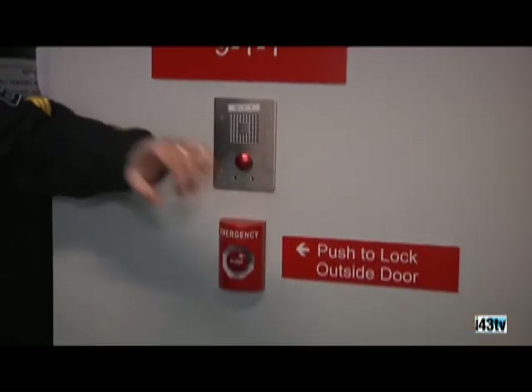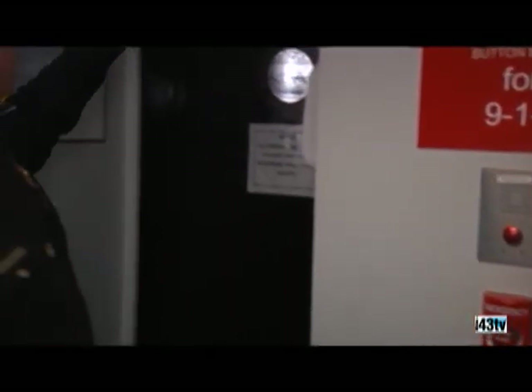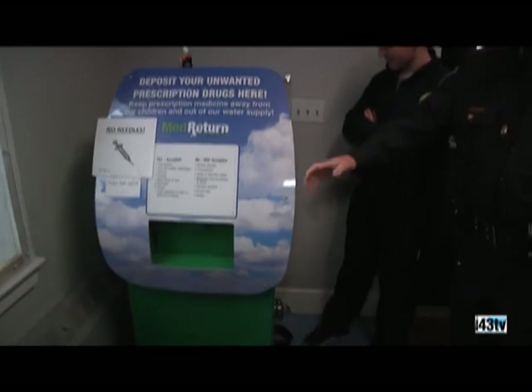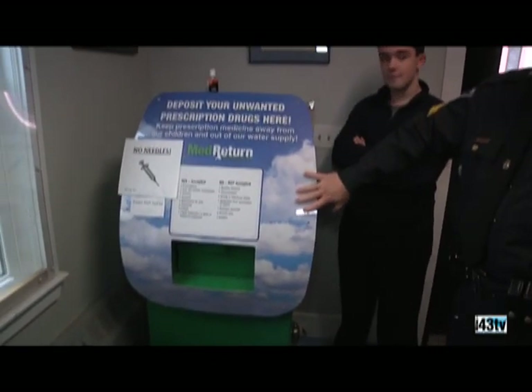There are cameras on both ends of this room, so anything that goes on in here — including right now — is being recorded. We also have a drug kiosk. This is where you dispose of any unwanted medications.